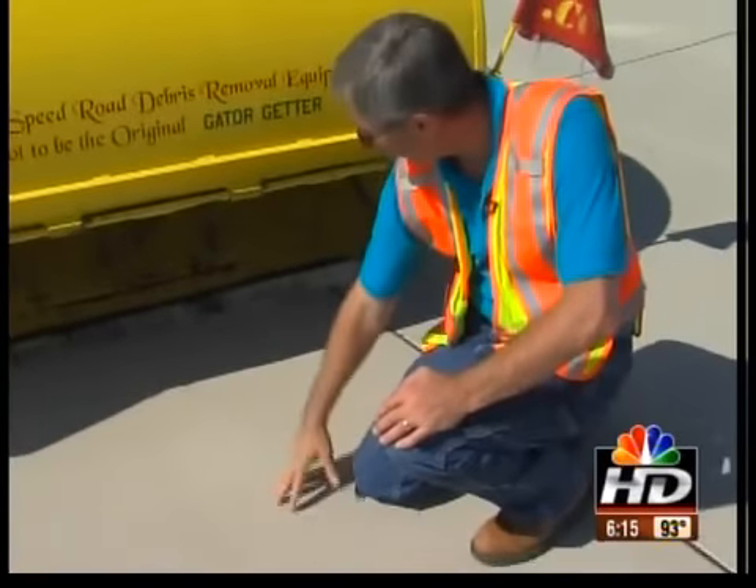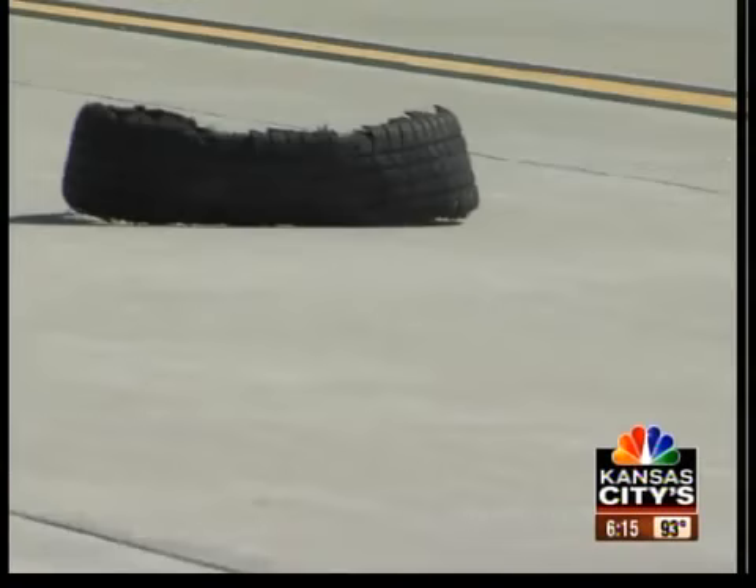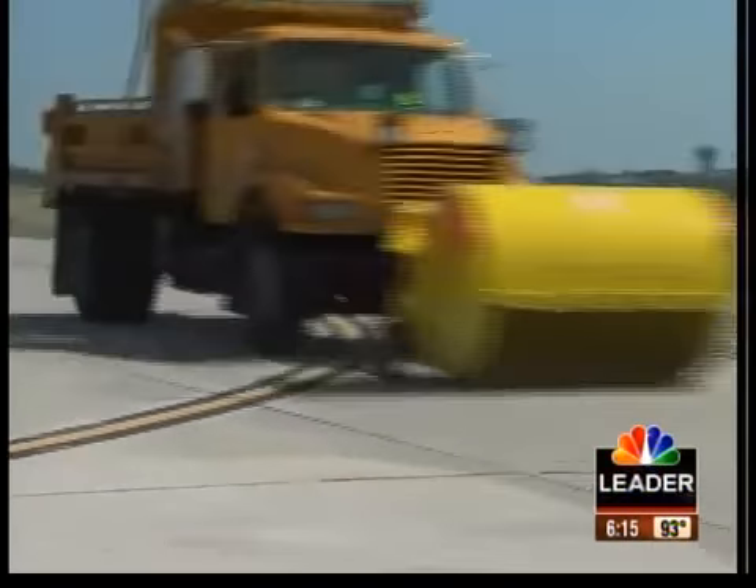Debris poses a danger for drivers on any road, and now MoDOT has a faster and safer way to pick it up. Workers are using a special tool that attaches to trucks — it's only one of four in existence right now. It scoops up things like tire tread, couch cushions, or branches.